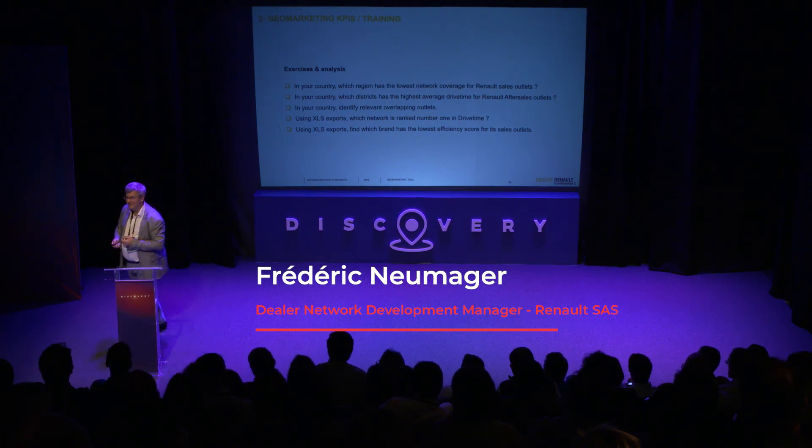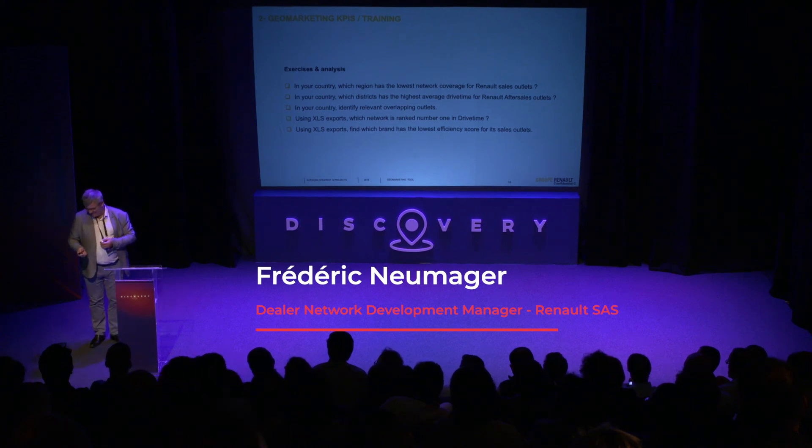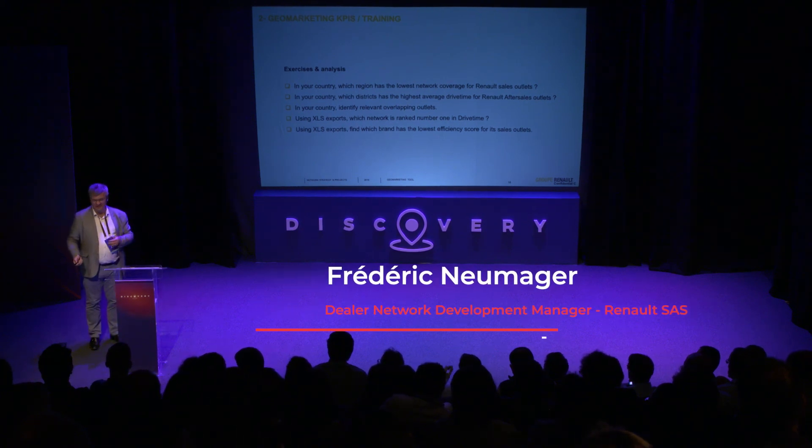Okay, so this was my presentation. If you have questions...